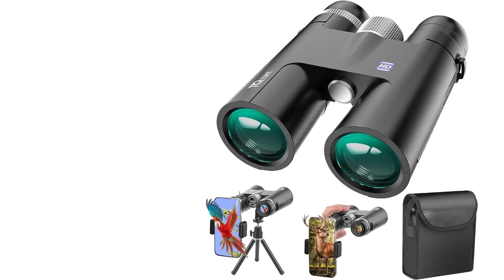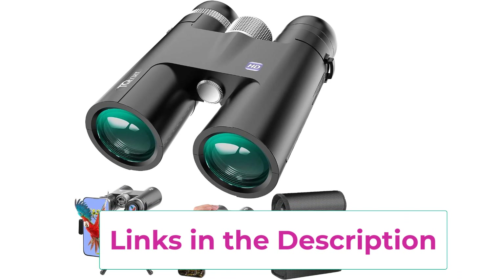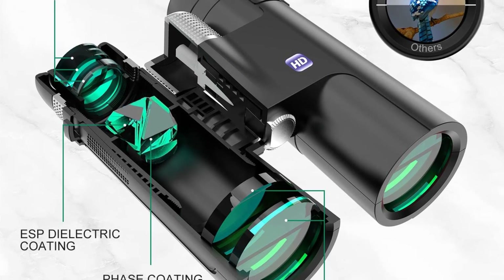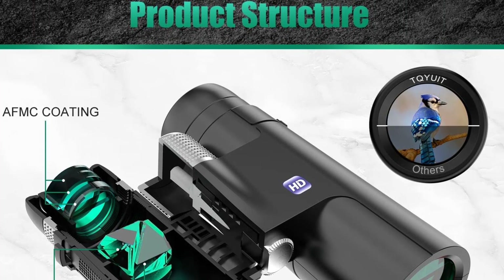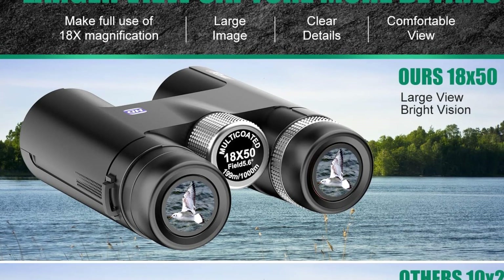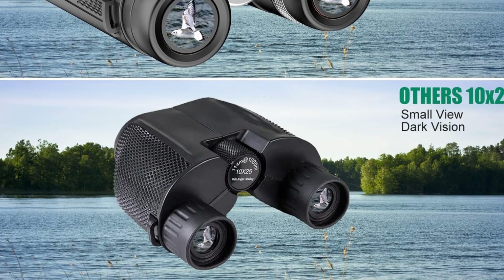The binoculars come with a new phone adapter and a tripod so you can stabilize your phone to take clearer and more beautiful photos and share wonderful moments with your friends. The lightweight portable design makes these professional binoculars easy to use for adults and kids, with or without glasses. Tywitt provides high-quality binoculars and will resolve any issues within 24 hours.